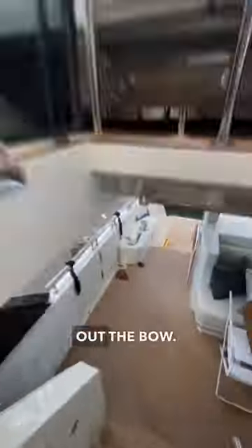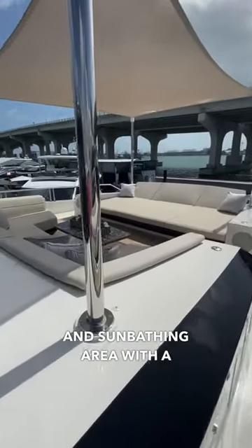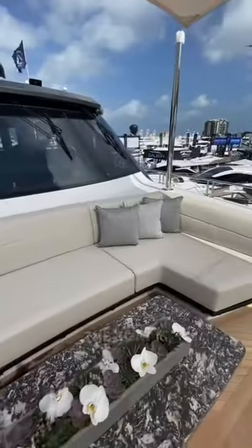Next, let's head back down and check out the bow. Up here, you'll find a large lounging and sunbathing area with a deployable canopy in case you want to get some shade. This is an awesome place to relax and enjoy the views while the boat is underway.